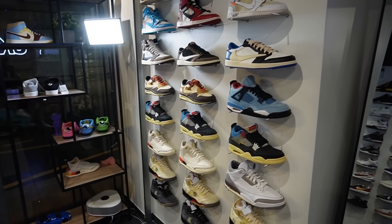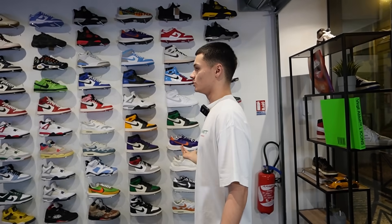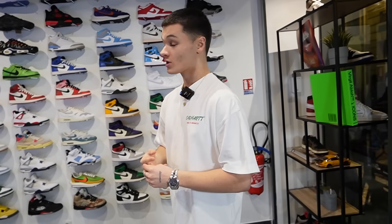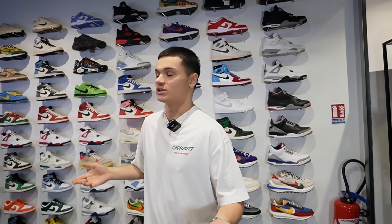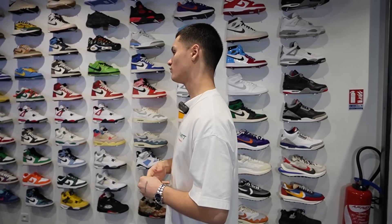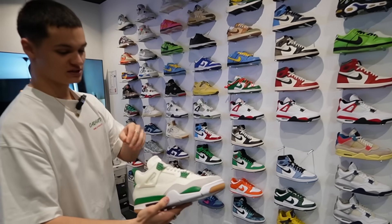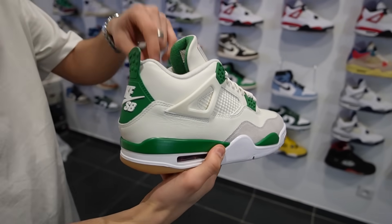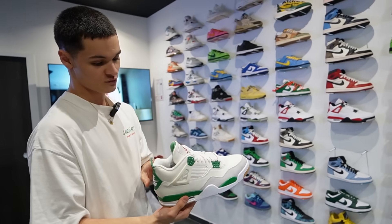Top 2, on commence à rentrer dans le dur parce que j'aime beaucoup la plupart des paires que j'ai dans la boutique. Je vends très peu de choses que je n'aime pas. Top 2, je dirais la petite paire de SB Dunk. Je trouve le coloris entre le vert, le blanc un peu cassé, un peu crème, et la partie gum en dessous — ça se corde vraiment bien ensemble. Je pense que je mettrais celle-ci.